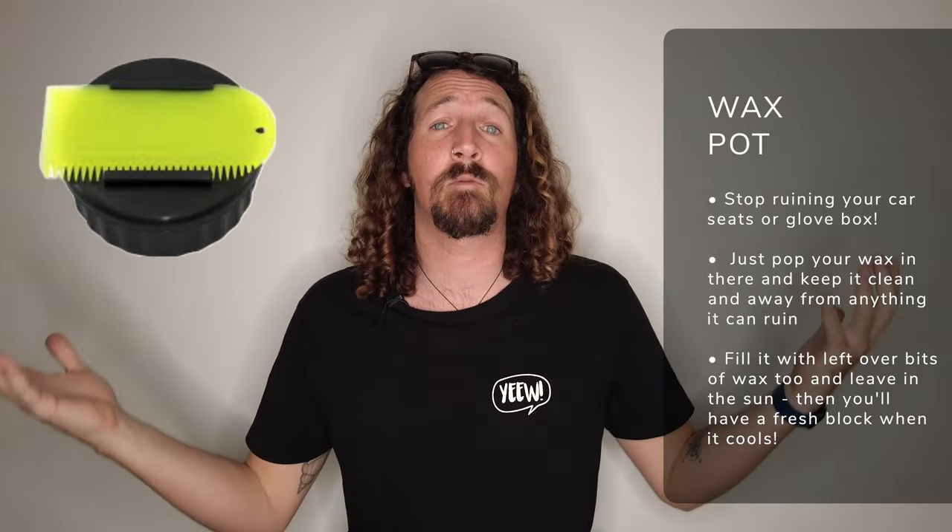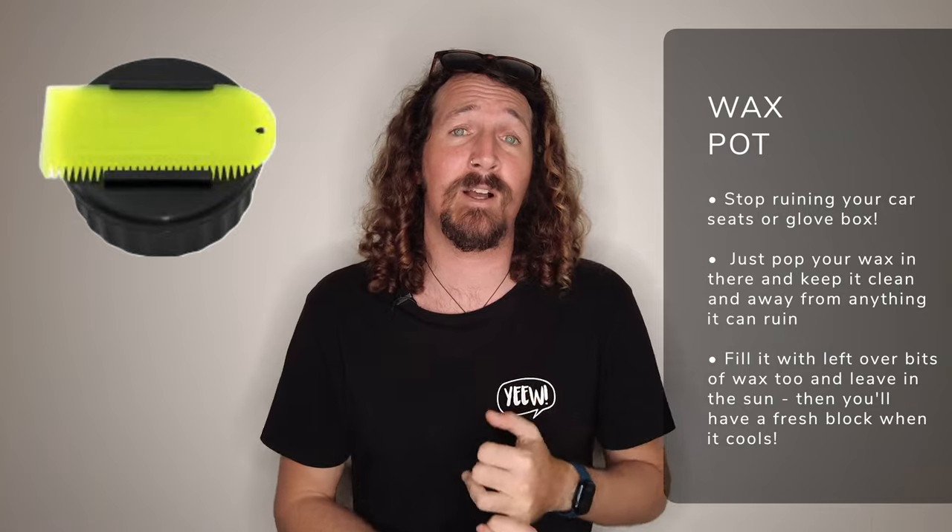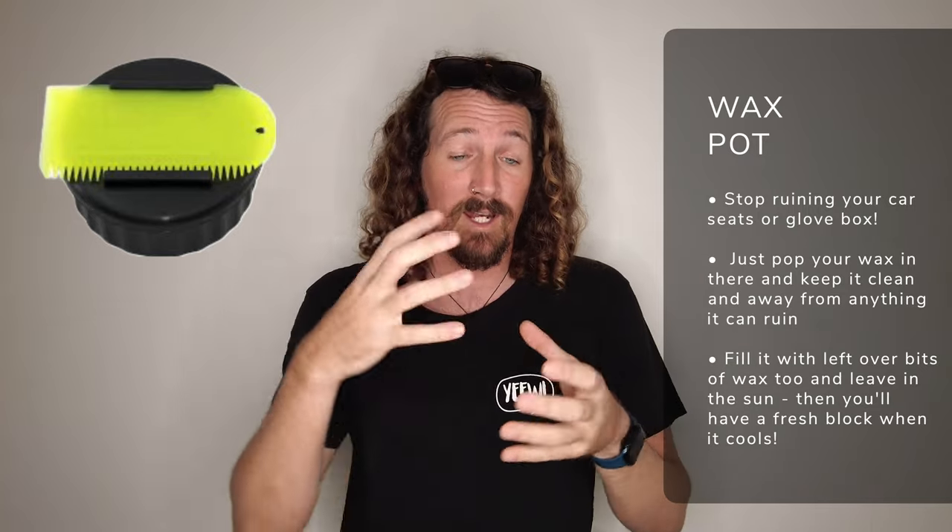We've all made the mistake of leaving our surf wax in the car and coming back to find it melted all over the dashboard and upholstery. Invest in a nice simple wax storage container and you can completely avoid this problem — just a couple of bucks, and the wax cools down and remolds in the pot. A wax storage container is a definite surf accessory for everyone.